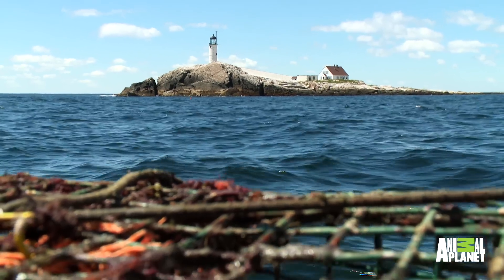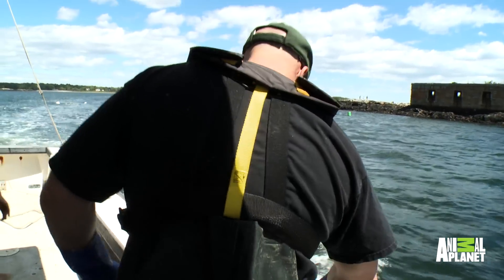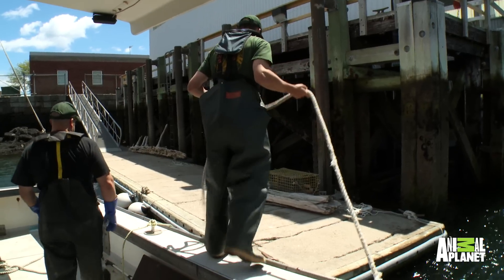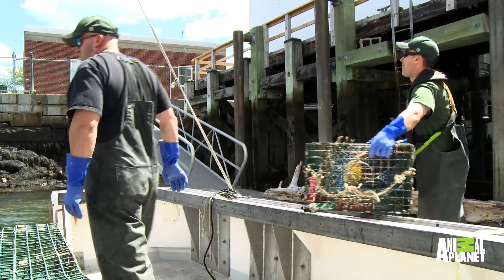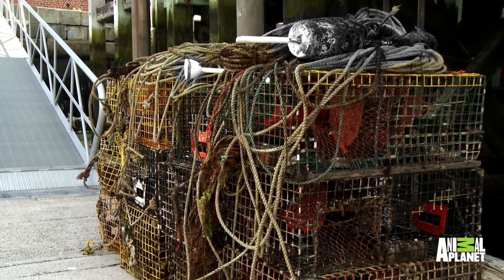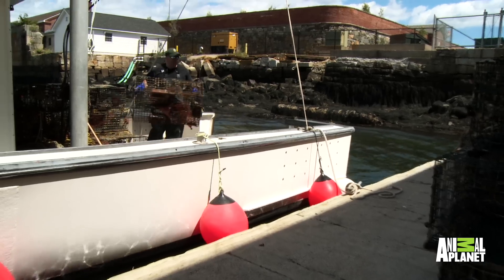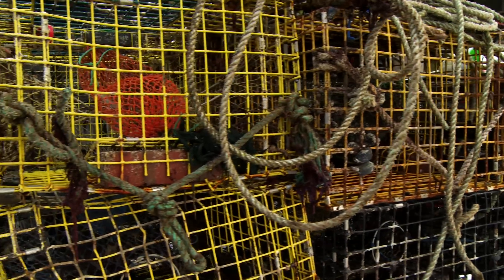Lobstermen know they have to have those trap tags, and when they're not on the trap, that gives us great concern that potentially they're trying to outsmart the system and fish more traps than they're allowed. It's a pretty big deal for us. Lobstermen have trap limits on their licenses for a reason — it's a detriment to the resource if they're allowed to fish however many traps they want. This gear's not going to be put back; it's going to be seized and put into evidence, and we'll follow up with the fishermen.